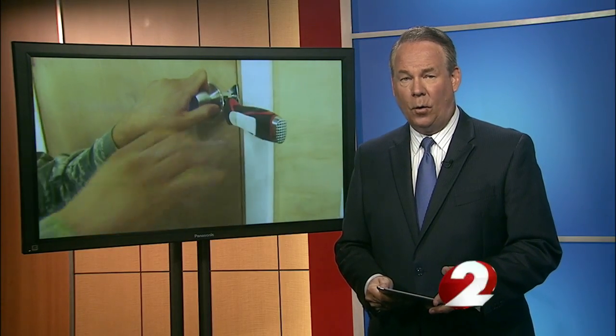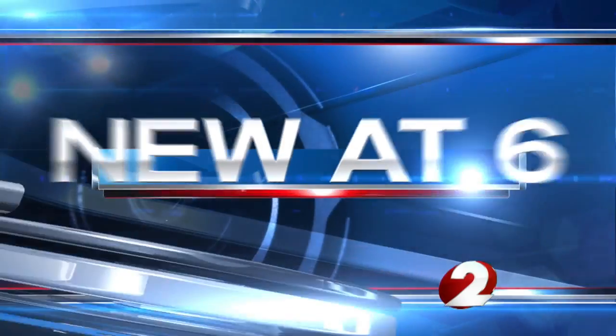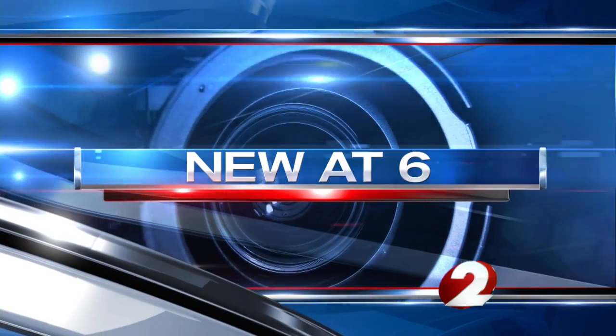A new device is looking to target a growing problem here in the U.S. Just last week, we witnessed yet another active shooter on his rampage inside of a movie theater. A team from Wright-Patterson Air Force Base has now been motivated to try to help. New at 6, Birchelle Edmei brings us the group's latest invention.